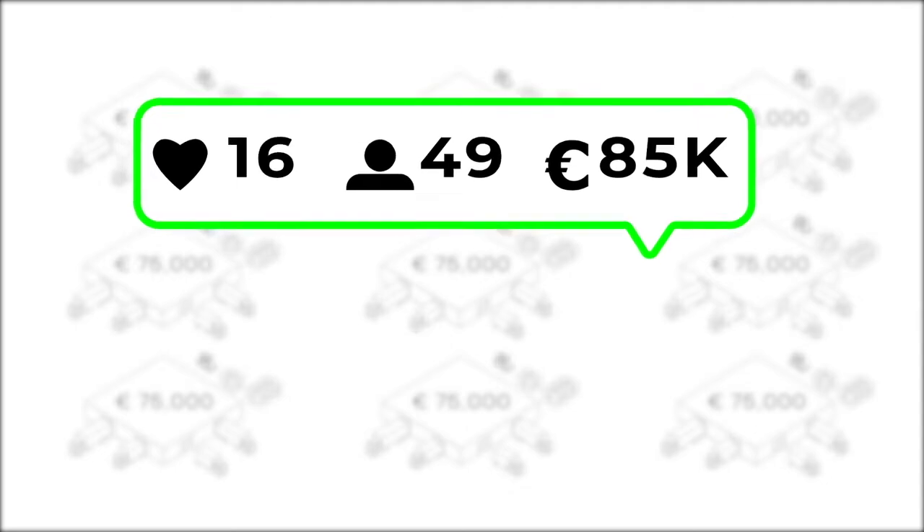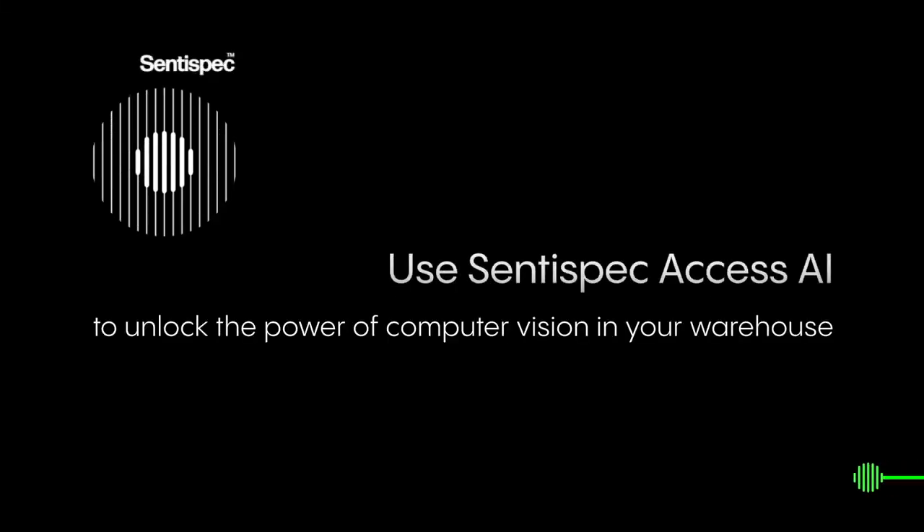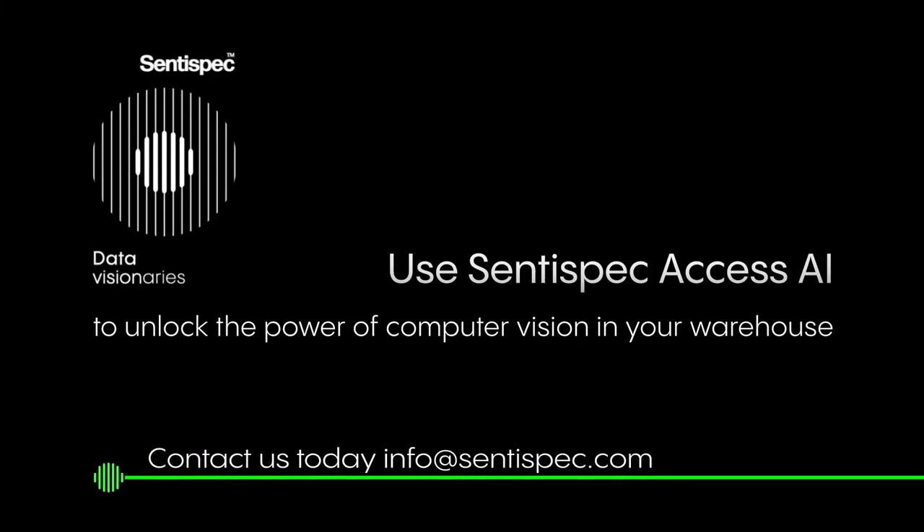You can also increase customer satisfaction, customer retention, and revenues. Use Centi Spec Access AI to unlock the power of computer vision in your warehouse.